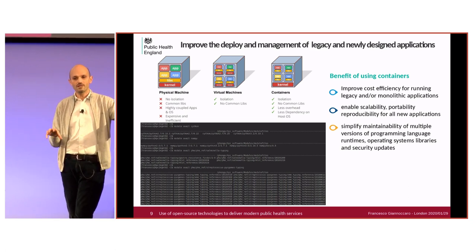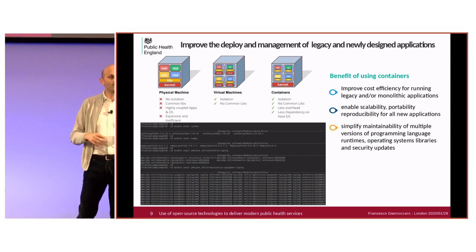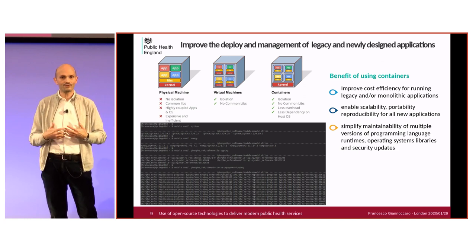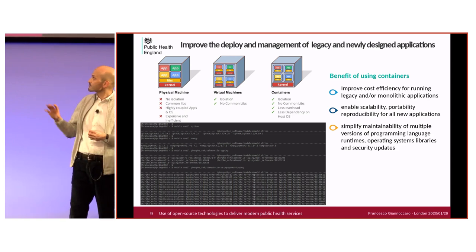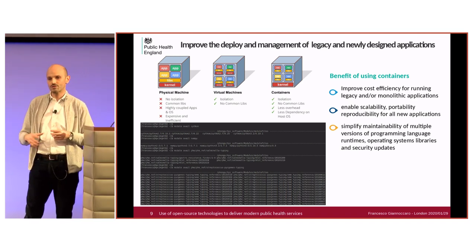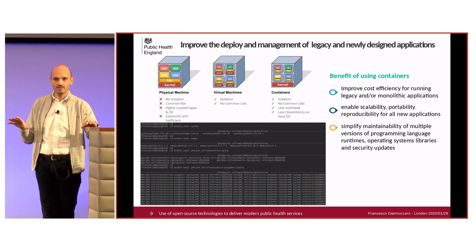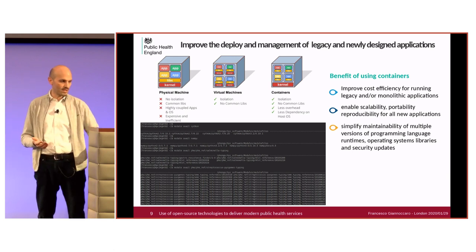The use of containers was identified to solve this issue. There are similarities between web application requirements and HPC workloads — in HPC we also use different versions of pipelines and workloads relying on different library versions, traditionally managed with environment modules. We started looking at containers in that space as well. Container engines specifically for HPC are currently being developed by the open-source community, one of them being Singularity.